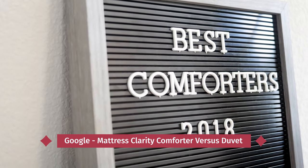I've used the term duvet a couple of times — you're going to see that pop up a lot when you're looking for a comforter. Some companies actually use the word comforter and duvet interchangeably. If you want to know more about the actual difference between these two, Google Mattress Clarity comforter versus duvet.